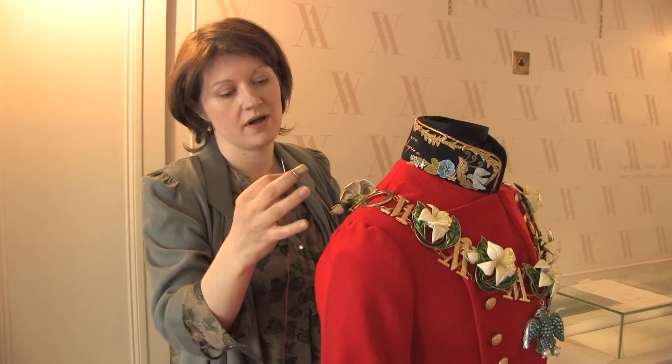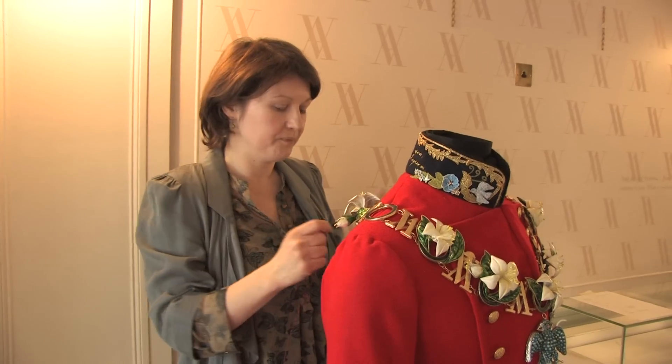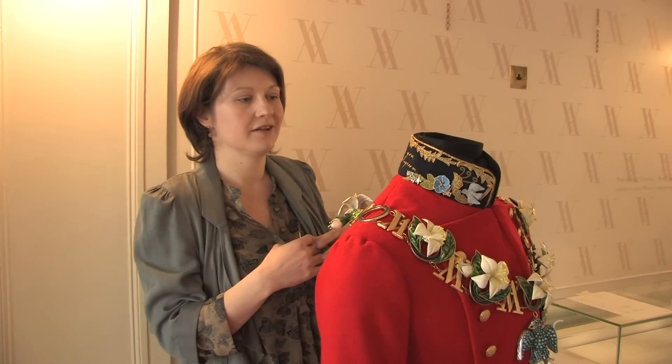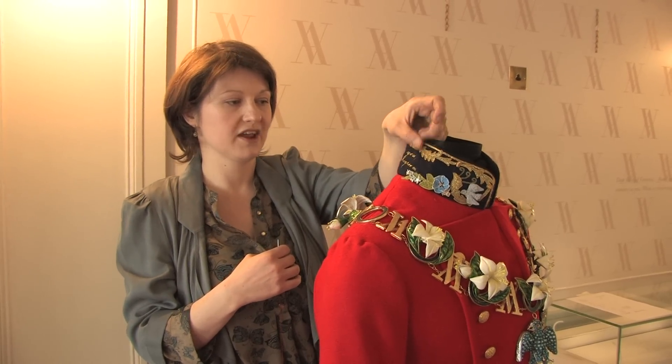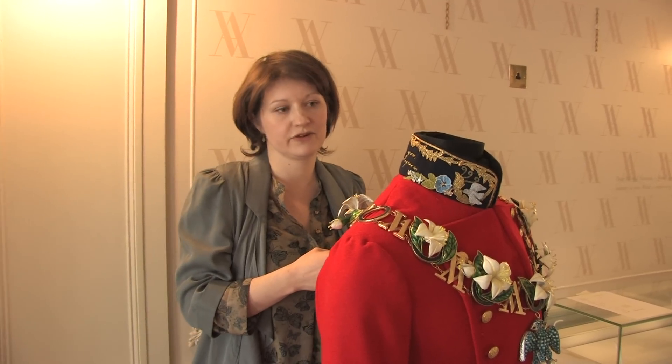Albert wore a field marshal's uniform on the big day and this is a very rough interpretation of that. It's the same colour and similar cut, but what we've done is instead of the traditional military embroidery, we've used some of the words from letters and diaries of Victoria.